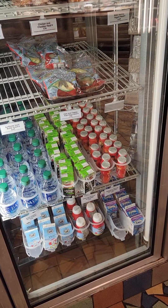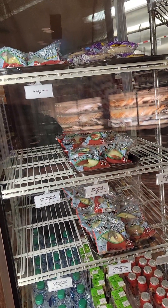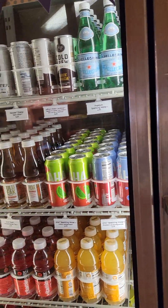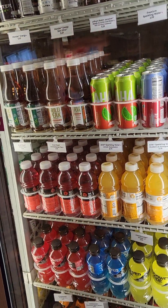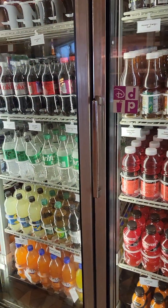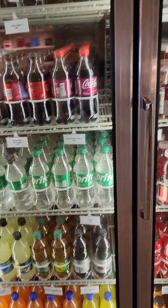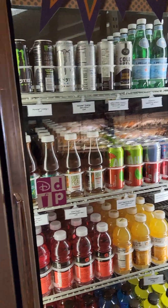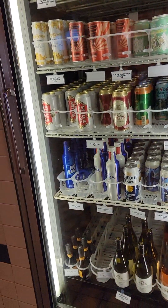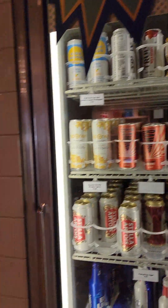There are lots of drink options here, especially for the kiddos — little waters, little milk. There are bottled beverages here: sodas, juices, monsters even. And there are alcoholic beverages like wines and beer selections here, if that interests you.